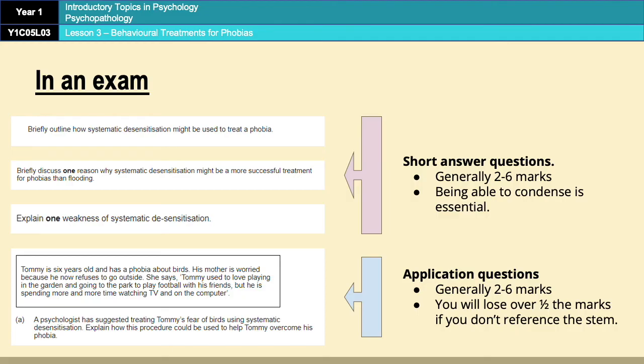The same goes for application questions — generally between two and six marks, so condensing is absolutely essential. However, the more important thing with application questions is that you must under all circumstances refer to the stem. If you write an answer about Tommy's phobia of birds without actually referring to Tommy, you are going to sacrifice at least half of your marks. Even if you write a perfect example of how systematic desensitisation is used, if you don't refer to Tommy every step of the way then you won't access the application marks. All you have to do is apply it and talk about Tommy and the birds.